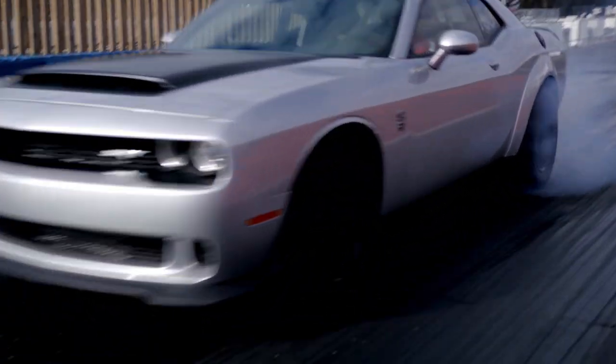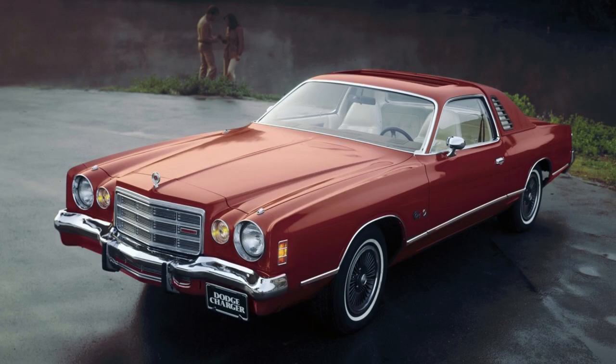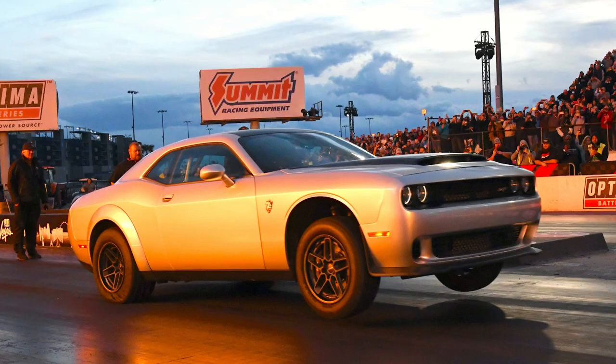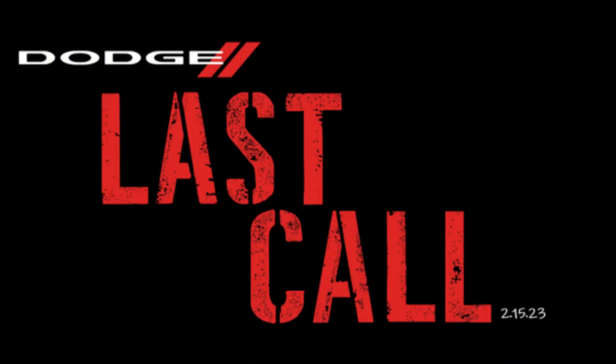2023 will be the last model year for anything built with the Hemi engine. With the last model on the horizon, most automakers would introduce the world to a lone special edition vehicle — something cosmetic to usher out the vehicle in a whisper — but not Dodge. When the Hemi makes its final appearance, it's leaving rubber all over the parking lot. Dodge is calling it the Last Call, and making sure that no one — and I mean no one — forgets the name Hemi.